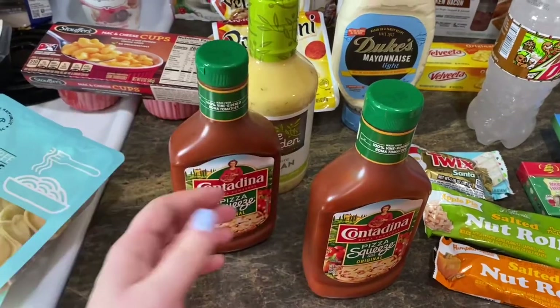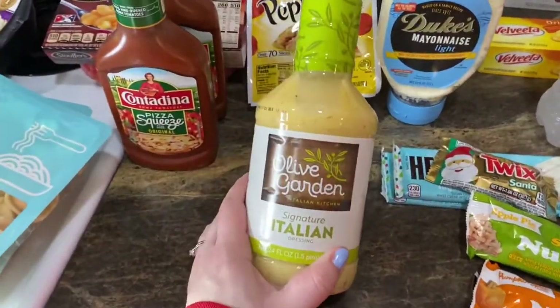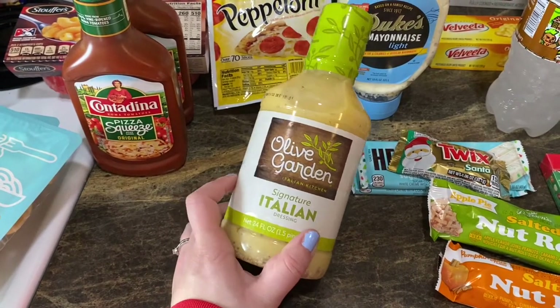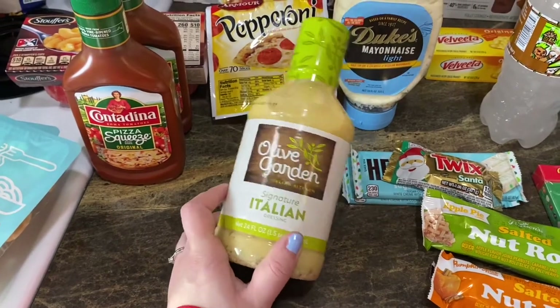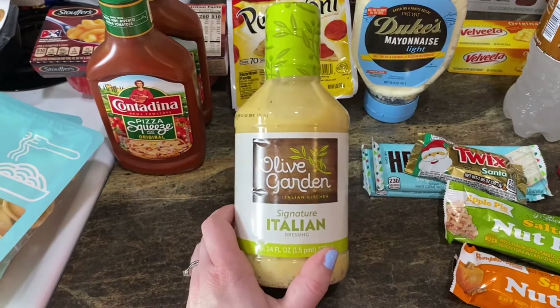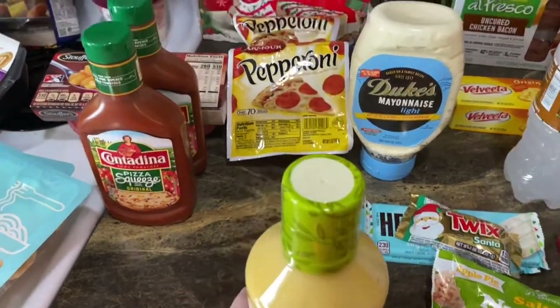I grabbed two Cantadena pizza sauces — they're hard to find, and my kids absolutely love this pizza sauce. I also have two recipes that need Italian dressing this week. One of them is the Olive Garden crockpot Italian chicken, which has been really popular and I've never tried it. I have another recipe that needs it too, so I went ahead and grabbed a bottle.